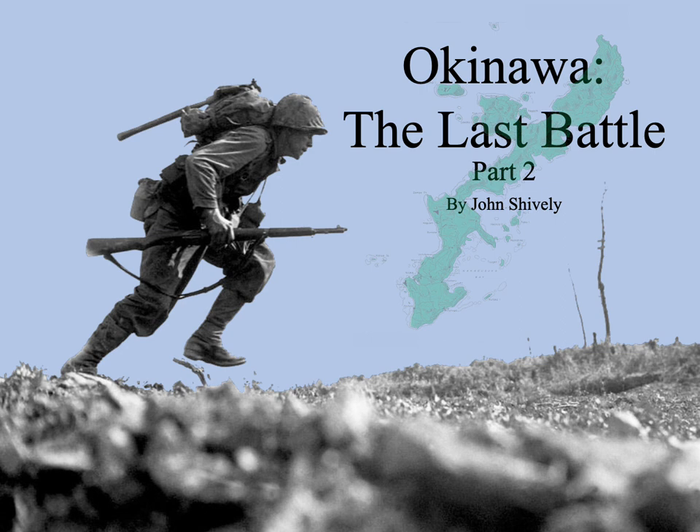In this lecture, I will describe how the American 10th Army carried out the American plan and how the Japanese defended the island. In the fourth and final lecture, I will describe the use and rationale of the various suicide tactics employed by the Japanese, including the much-feared kamikaze attacks on Task Force 58 and the last mission of the giant Japanese battleship Yamato.